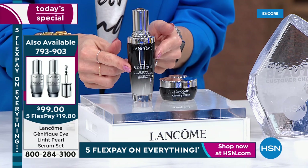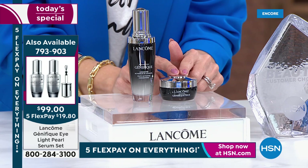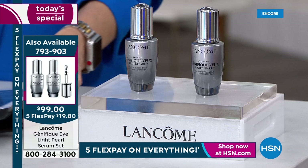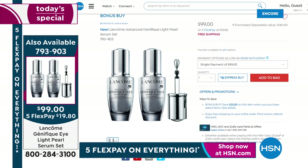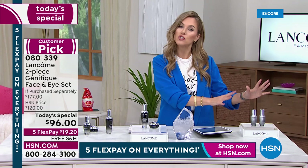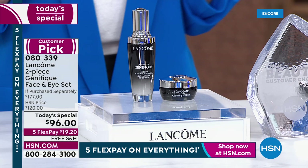Speaking of eyes — we have a bonus buy today. If you're purchasing the Today Special, we have the Advanced Génifique Light Pearl. You get two bottles for $99 — each is $70 — but if you add it onto your Today Special order, we'll take an additional $20 off, making the second $70 bottle just $9. Unfortunately, we were not able to secure as many bonus buys as Today Specials, so the bonus buy will most likely be spoken for very early in the day.